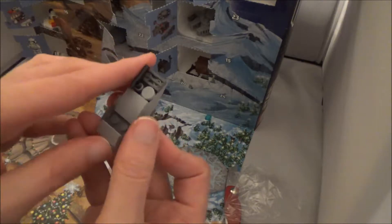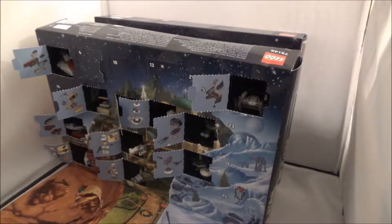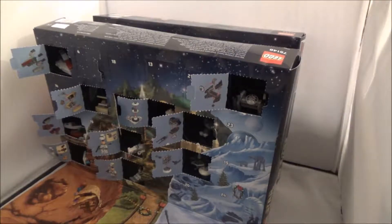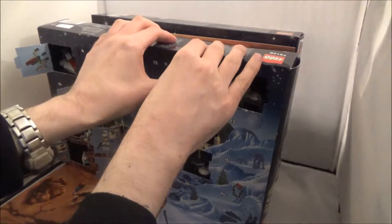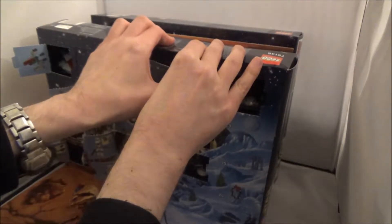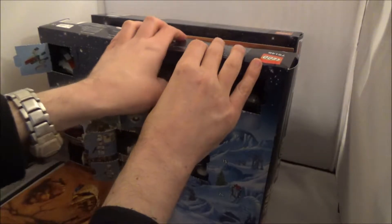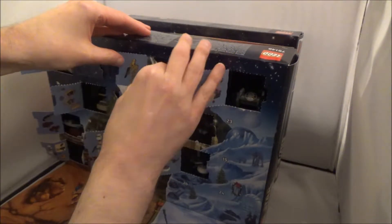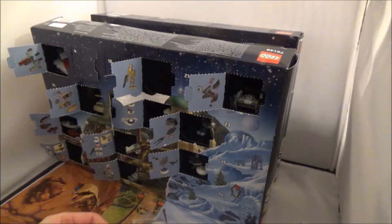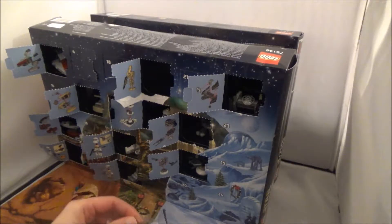Now on to last year's calendar. Here's 2016's calendar — let's get straight on and open door 13. The top here, all the pieces are falling through. Surprise, this is still in one piece! We've got one of the droids from Phantom Menace.